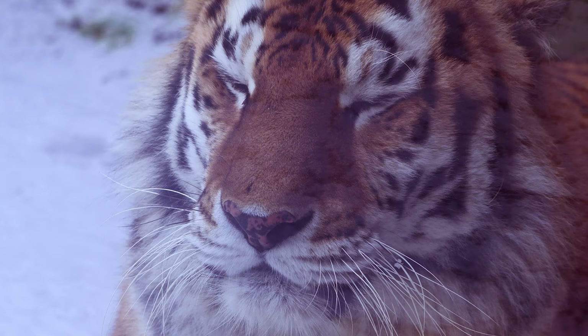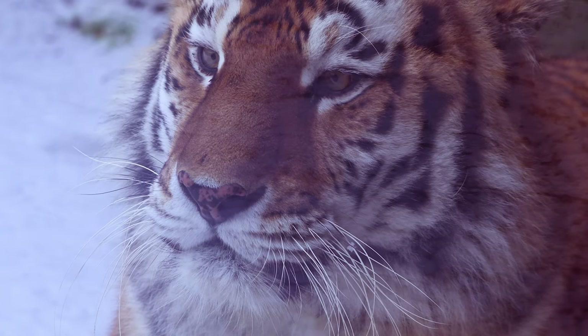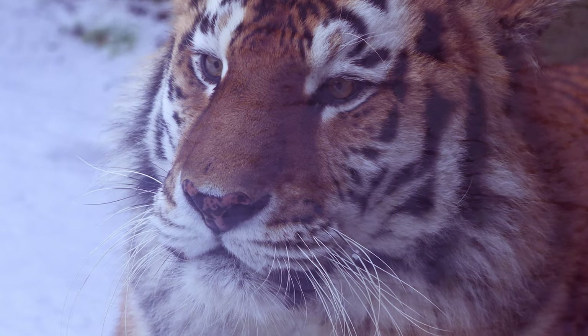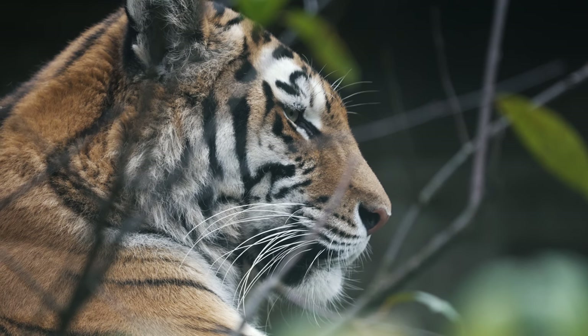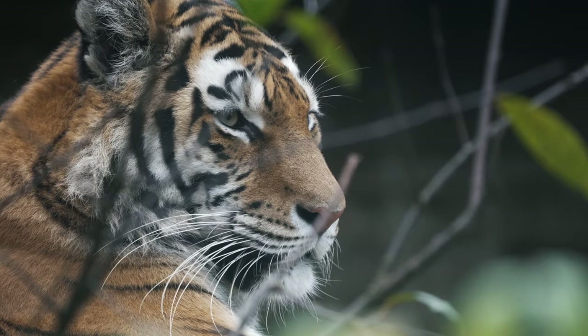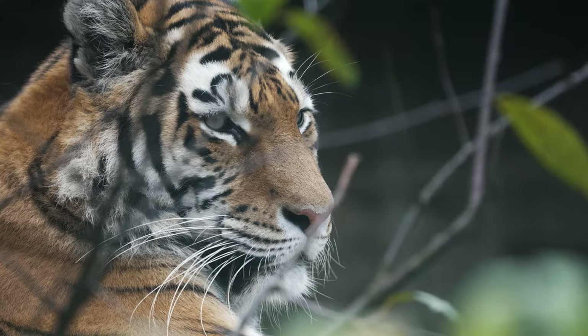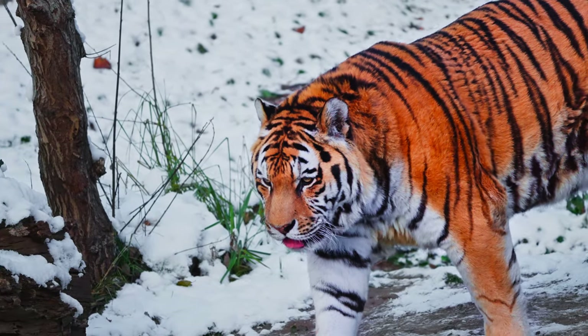There are now six distinct subspecies of tigers. The story of the tiger's evolution can be traced back to approximately two million years ago, when the earliest known tiger ancestor left Africa and ventured into Asia. Over time, the big cat split into nine subspecies, with six still alive today.